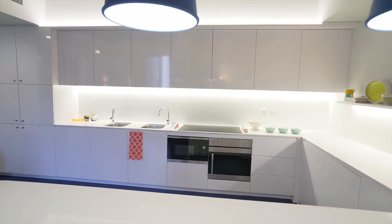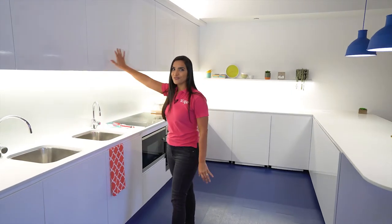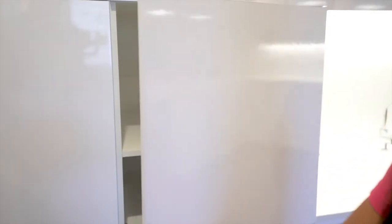As you can see we have a large kitchen area with lots of storage. These cabinets have their own key so you can lock your pantry.